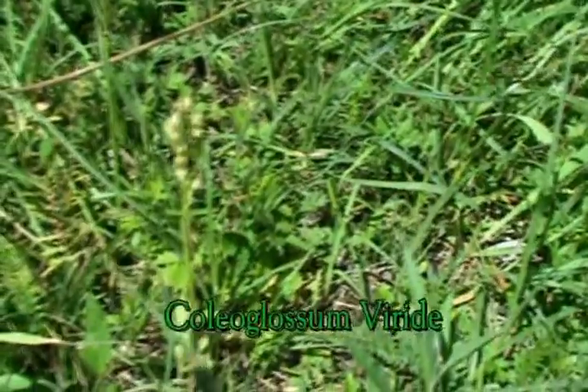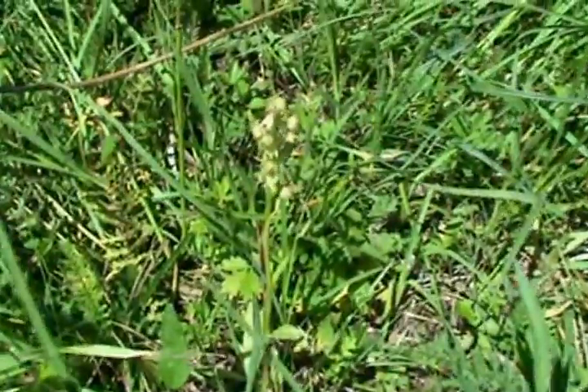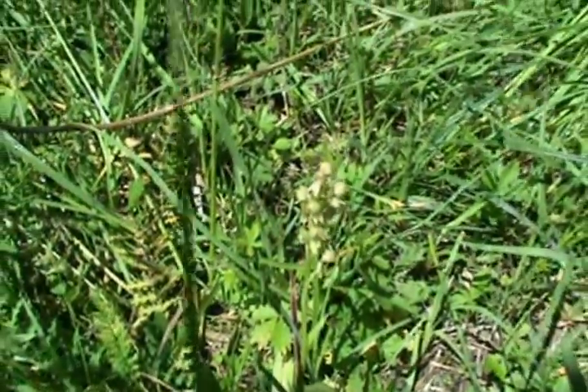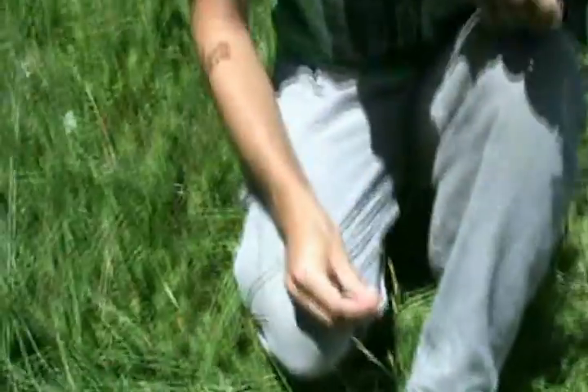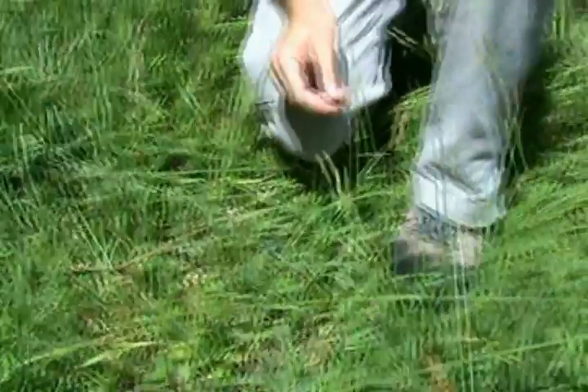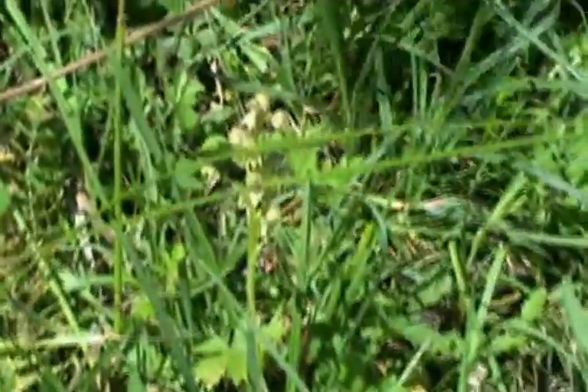Here we have another very interesting orchid — it's very small and not very attractive, it's green. It's called the frog orchid, or in Latin Coeloglossum viride — viride means green. The interesting thing about this orchid is that it usually grows at higher elevations — for instance, on the ski slope Gacha there is a lot of it, and especially in the Alps. It's strange to find it here because this area is quite low, only about 150 meters above sea level.